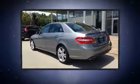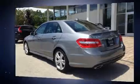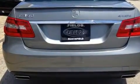A 3.5-liter V6 engine pairs with a sophisticated seven-speed automatic transmission, and for added security, dynamic stability control supplements the drivetrain.